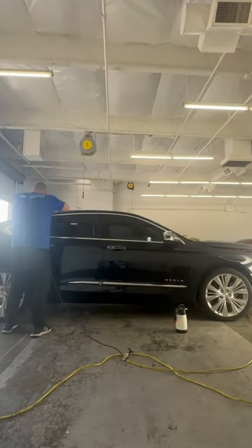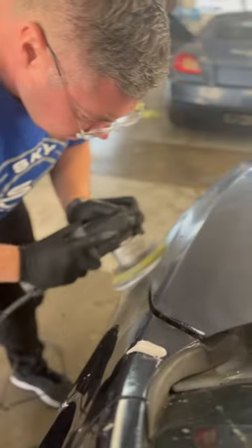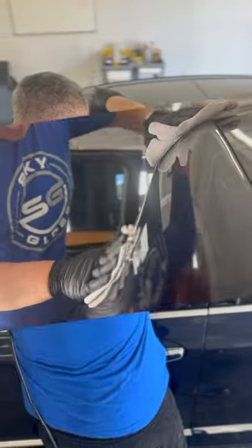But don't take my word for it — wait to see the end result yourself. Here we are putting on the professionally applied clear coat, and that's going to make all the difference when you see the car come out of our shop.